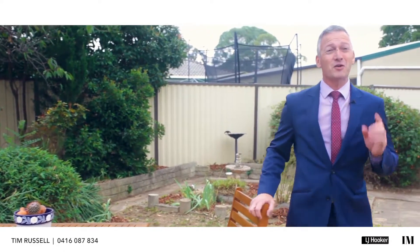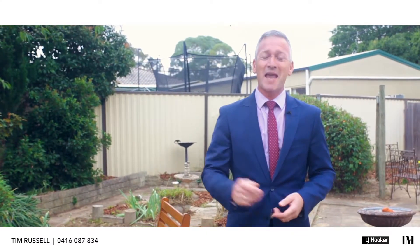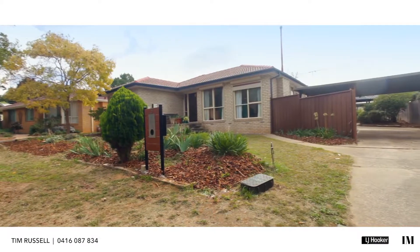So there you go — isn't it just delightful? This is a great opportunity for those looking to break into this extremely popular Belconnen suburb, and we very much look forward to seeing you at the next open home.